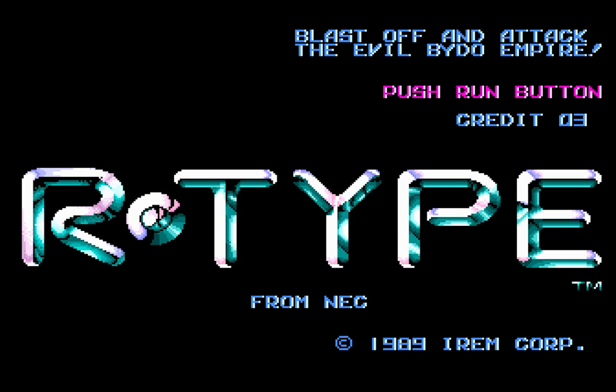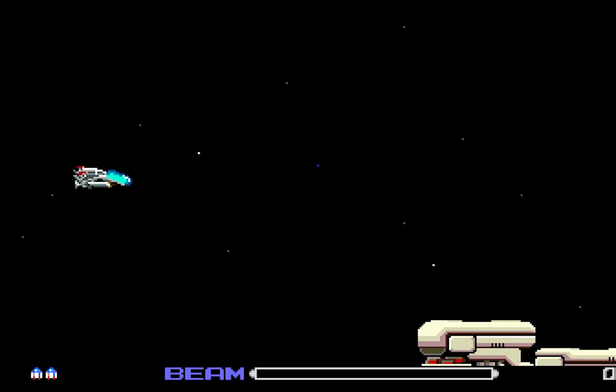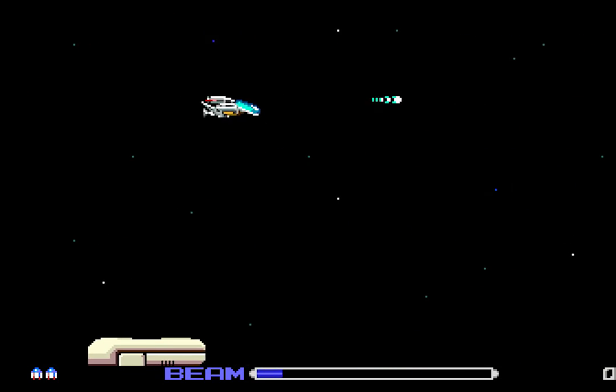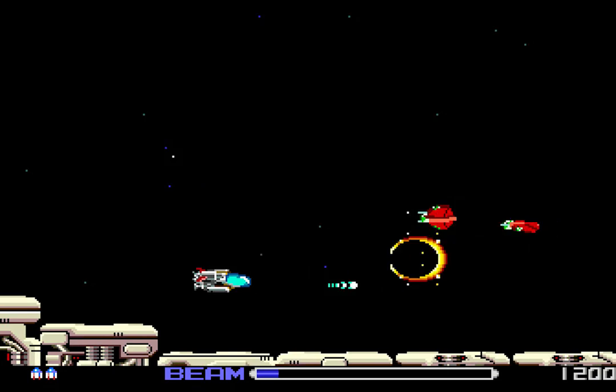The R-Type saga is also very well known for its difficulty — not just the twitch difficulty requiring real skill, but more for its memorization. They will kill you a lot, until you learn. So let's take our R-9 and go off and attack the evil Baido Empire. I love this game so much.